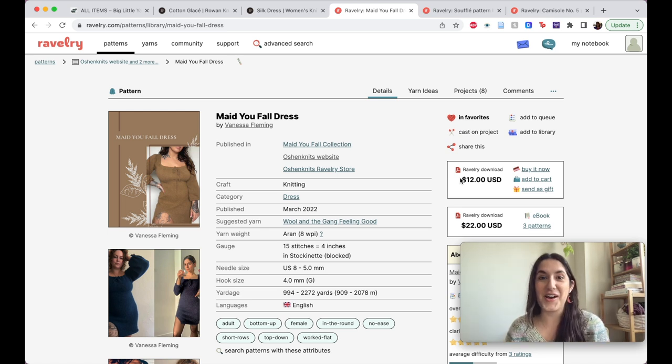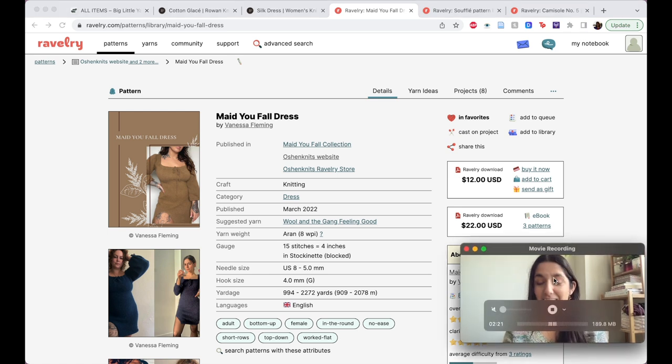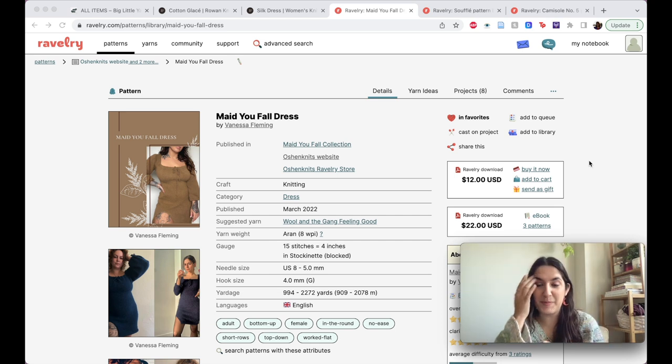This is largely inspired by another creator here on YouTube — I believe her name is Nispia, and I might be saying that incorrectly, sorry — but she does window shopping videos which I think are really fun. So I thought we could do window shopping but for yarn.